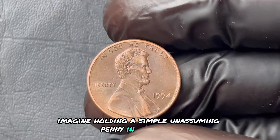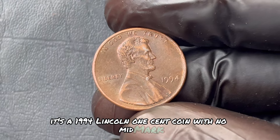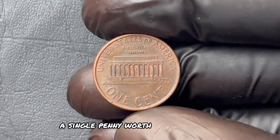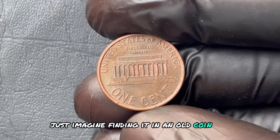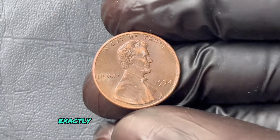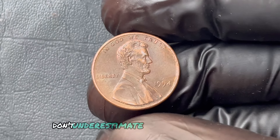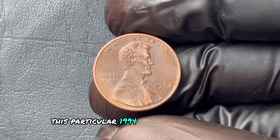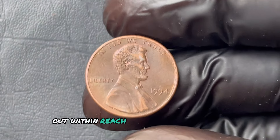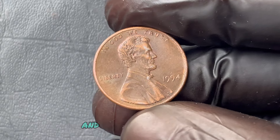Imagine holding a simple, unassuming penny in your hand, but this one isn't just any penny. It's a 1994 Lincoln one-cent coin with no mint mark, hiding an extraordinary value of over $1.1 million. Just imagine finding it in an old coin jar, tucked away for decades, only to discover you're holding the key to a wealthy lifestyle. We're going to break down exactly why this coin is so incredibly valuable and what you need to know if you hope to find one. By the end of this video, you'll know if your dreams of turning old coins into serious cash are within reach.